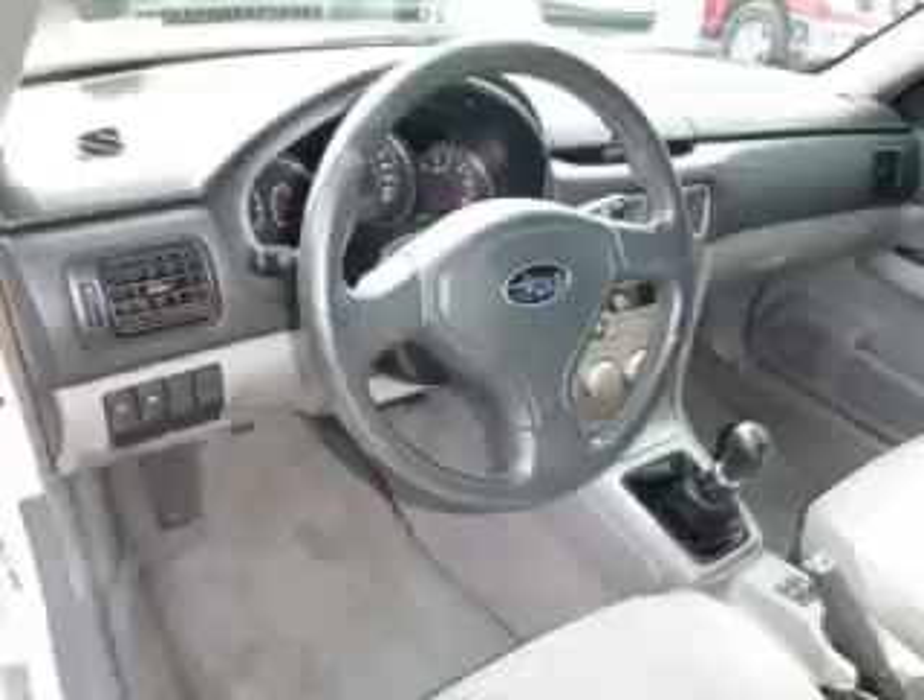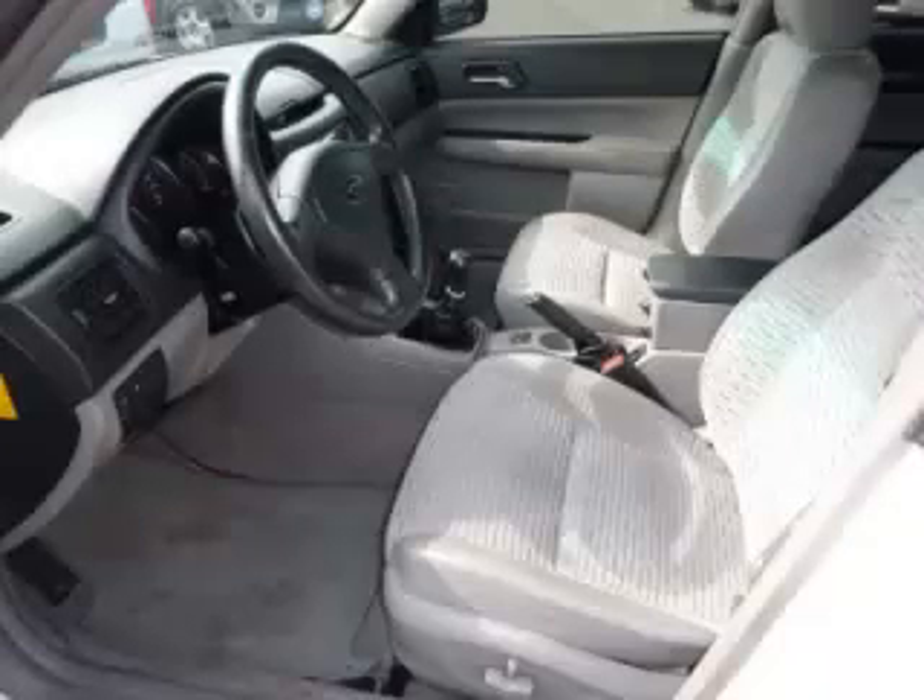Top features include tinted windows, heated seats, air conditioning, cloth seats, and roof rack. Are you ready to experience this vehicle for yourself?